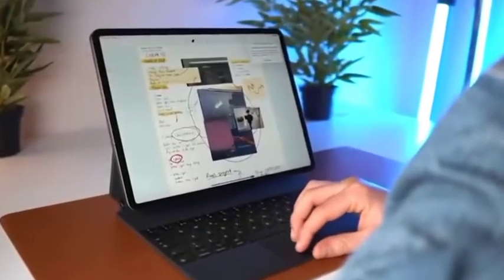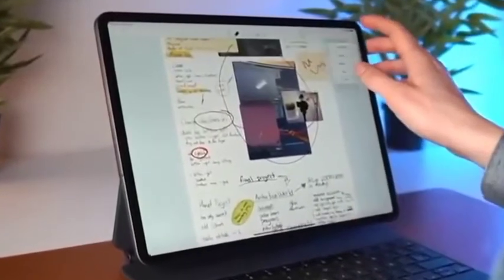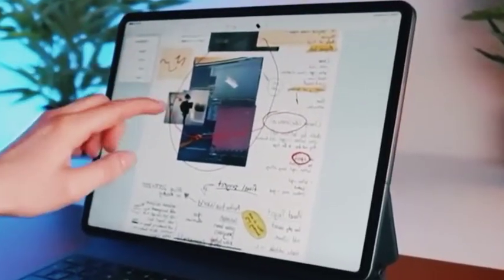The 12.9-inch screen, which Apple calls Liquid Retina XDR, is a mini LED display that provides brightness of up to 1000 nits and a maximum brightness of up to 1600 nits.